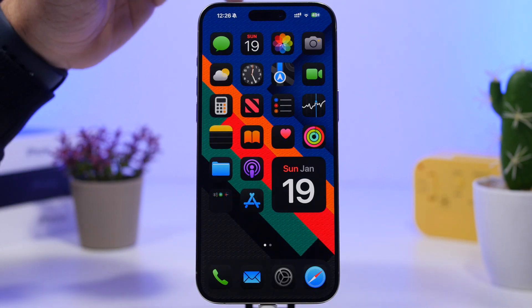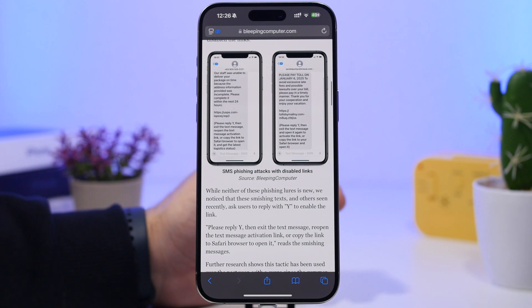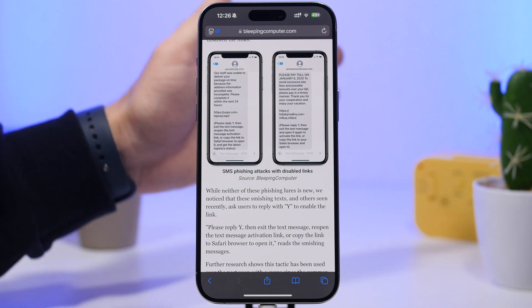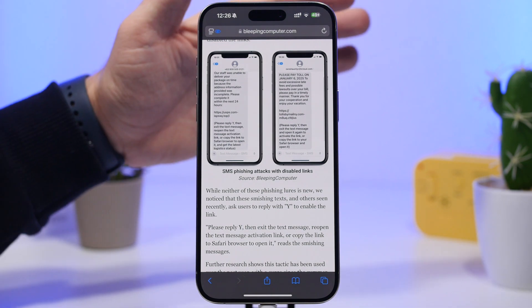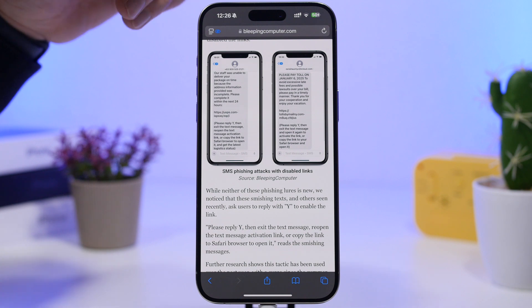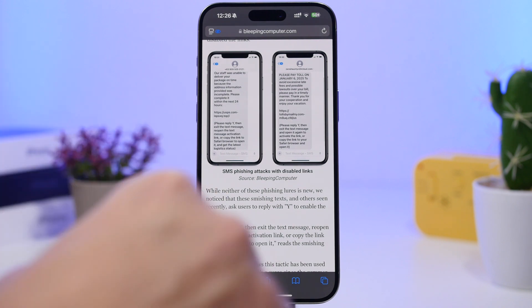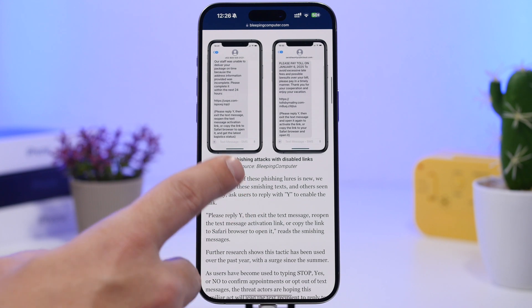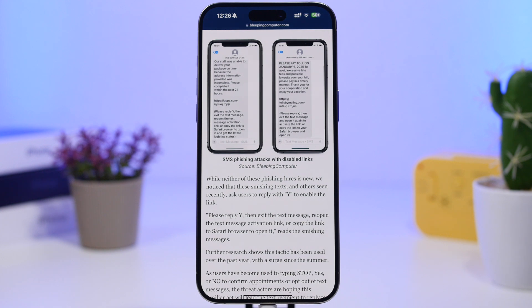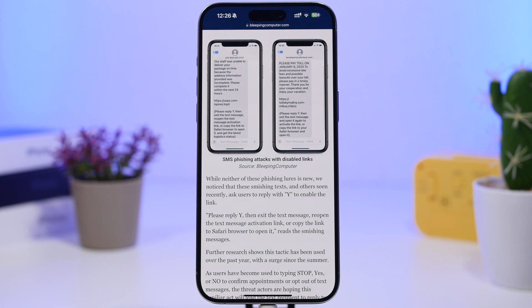Basically, this scam happens through iMessage on iOS 18. We have a report by Bleeping Computer — I will leave this report linked down below in the description. Users are receiving messages from unknown numbers with a link. That link will be disabled because iMessage has built-in phishing protection. But the message comes as if from a company and asks users to reply with the letter Y in order to enable the link. If you actually reply, it enables that link and disables the phishing protection that iMessage has.